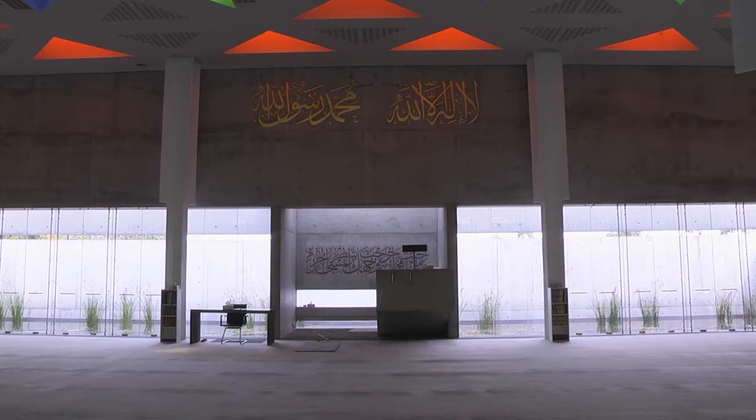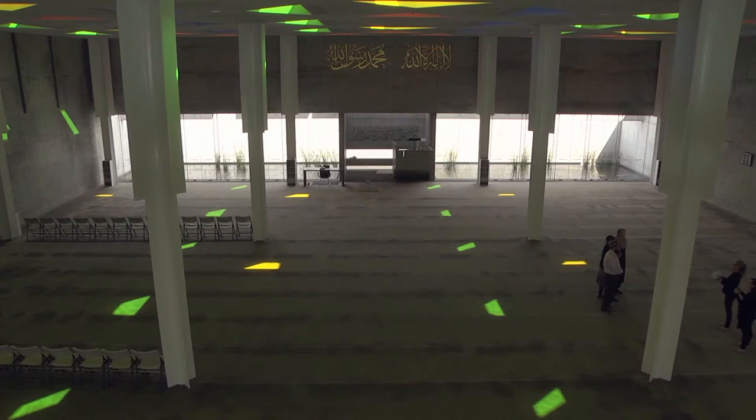Behind us is a really important space within this house of worship. Talk to us about the calligraphy and the significance behind it. Yeah, absolutely.